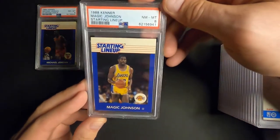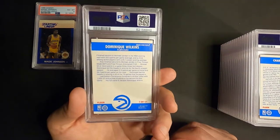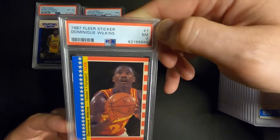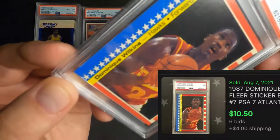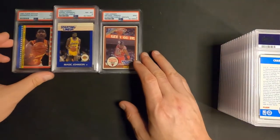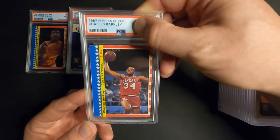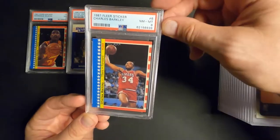Next up, some good ones. Dominique Wilkins 1987 Fleer sticker, and this one I had in my collection for a very long time since I was a kid. We got a Near Mint 7 - it's got some white corners and the star down here is kind of jacked up a little bit, but 7 on those older cards. Next one is Charles Barkley 87 sticker - I did buy this one off Facebook last year - and a Near Mint 8. Not bad, I'll take an 8 for Charles Barkley. Love that design, it's sick.